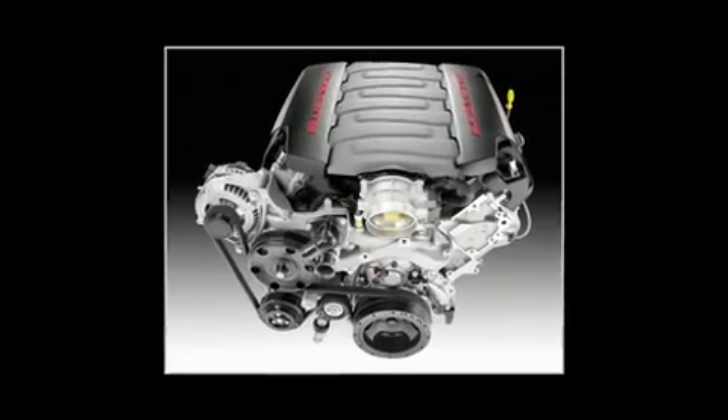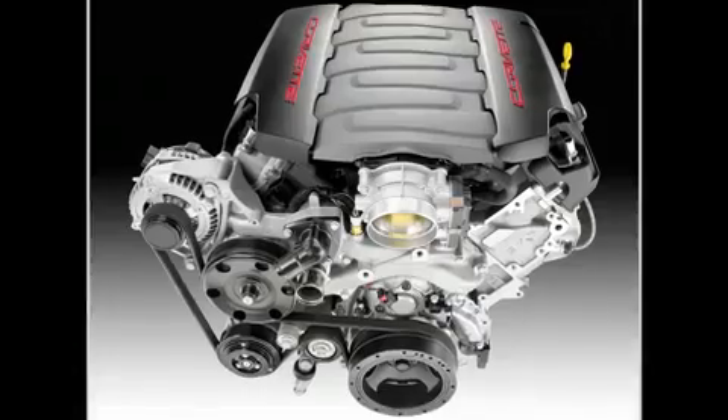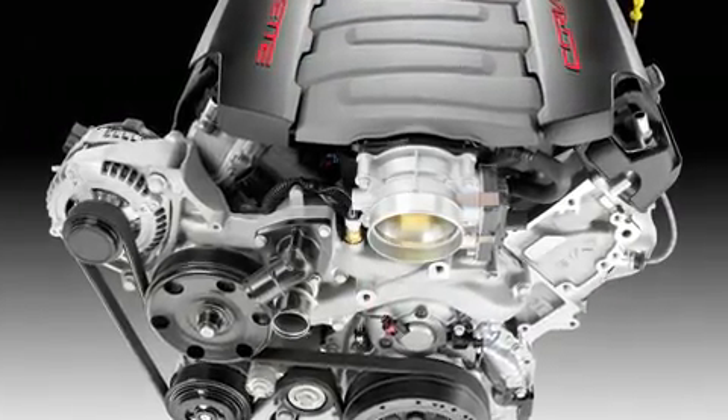General Motors' Gen 5 small block V8, debuting on the new 2014 Chevrolet Corvette, uses a trio of technologies to deliver optimal performance with greater fuel efficiency.